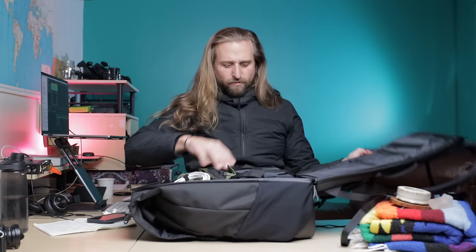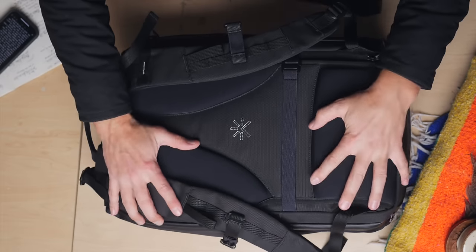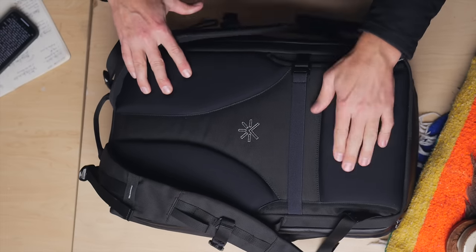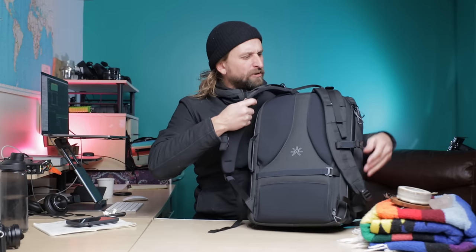I actually just traveled with this thing. Fits under the seat in front of you quite nicely — this is a huge deal with travel. I haven't unpacked this since I went traveling with it. Let me show you this back panel while I have it here. Quite nice mesh and padding in here, this all feels actually really solid.